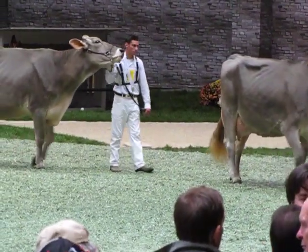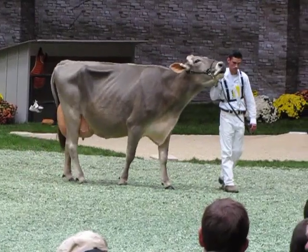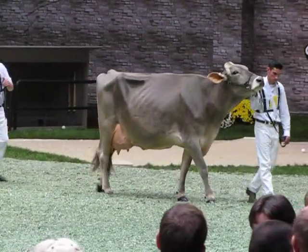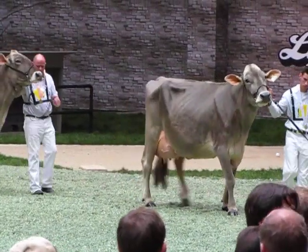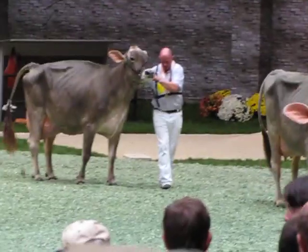She's got just a lot more height and width in her frame. Coming here in third, you just got to admire this cow on the move and from the side view — just a beautiful top line, dairy quality all the way throughout, and that's what gets her over this fourth place cow.